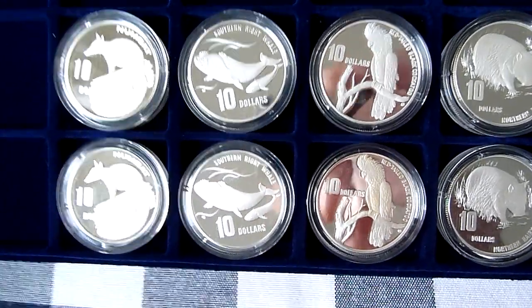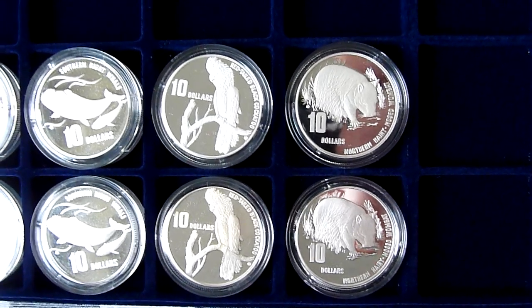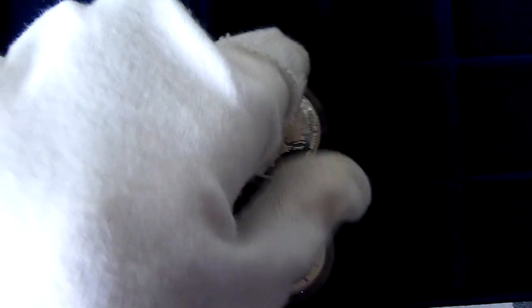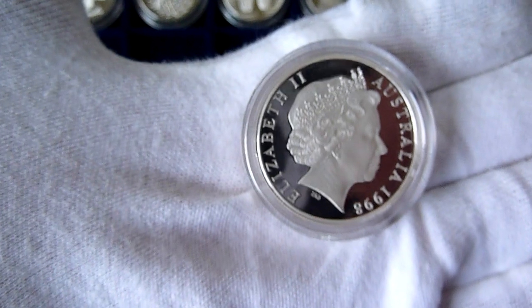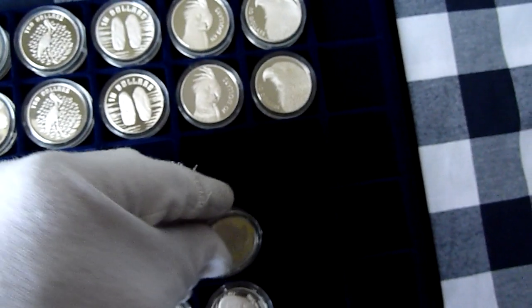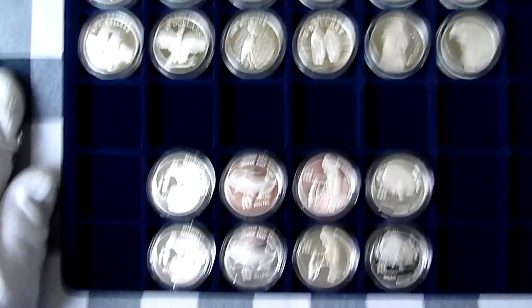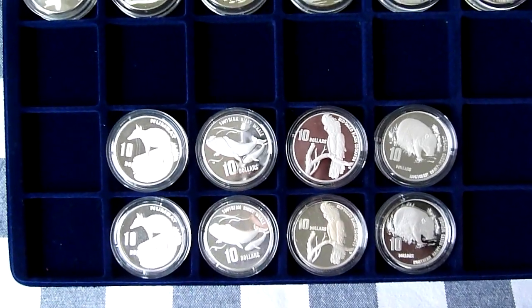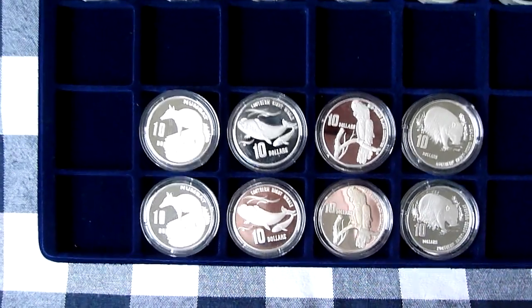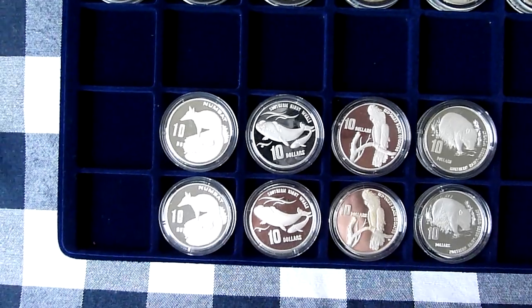I can't remember what the mintage is on the Standard Proofs but I think it's about 30,000. The only coin that's not that easy to find is the Northern Hairy Nosed Wombat — that's the only difficult one to find, and it's slightly more expensive than the others even in Australia. They're a fabulous little collection and if you're mainly a bullion collector and you fancy something a bit different, have a go at these. It's a set you can pick up relatively easily — you can probably get most of them within three months with only an odd one to chase down.